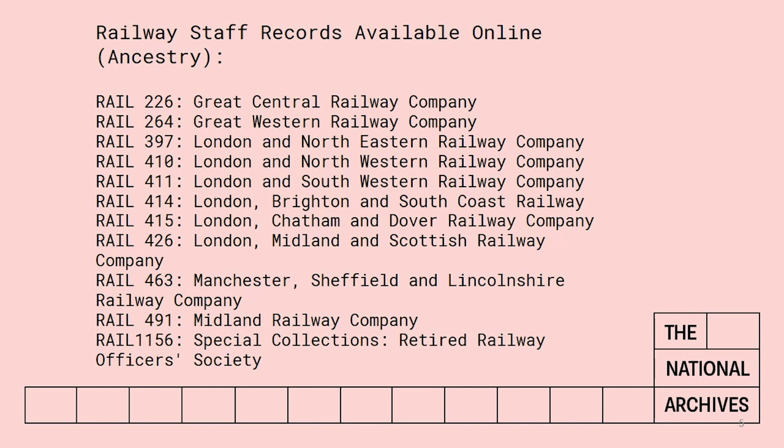Some staff records for before 1948 are available online. These are primarily on the Ancestry website in the section called Railway Employee Records, and they are copies of records that we have at the National Archives. They are basically the larger railway companies and they can be searched by name of employee, by station or simply by railway company. I would suggest you try that first if you're looking for someone. It's quick and easy and the records can also include records from the smaller companies which these larger companies took over.